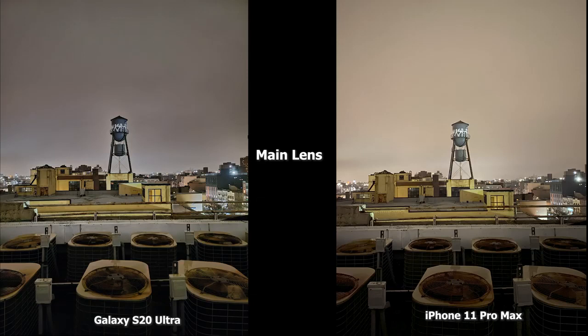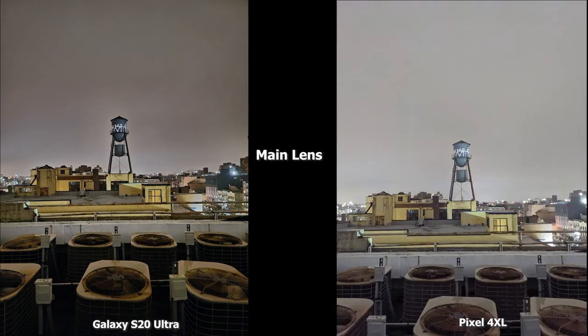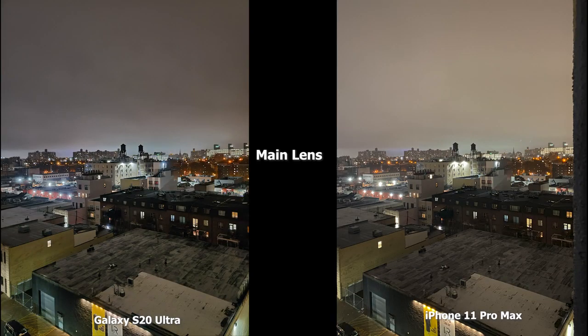Going to the main lens comparison, the iPhone 11 Pro Max image is a bit brighter than the S20 Ultra here, but the fans in the foreground look much sharper and brighter in the S20 Ultra image. Both images are good and focus on different things. Looking at the Pixel 4 XL image, it is definitely much brighter across the board — you can see the fans and the rust more clearly with less of the yellowness seen in the S20 Ultra image. In this case, I think the Pixel 4 XL has the better shot.